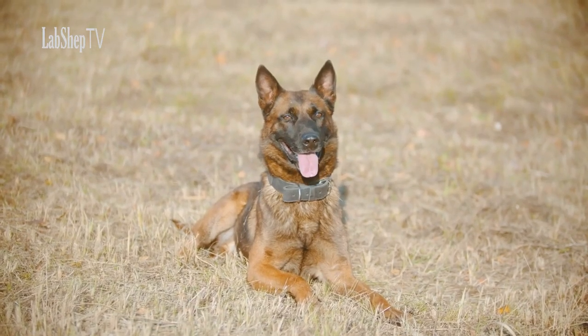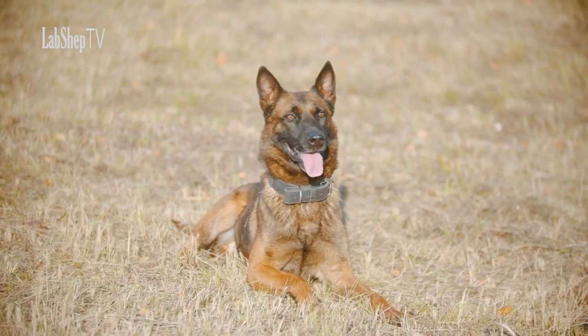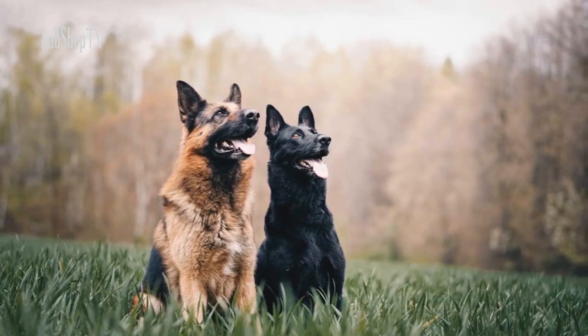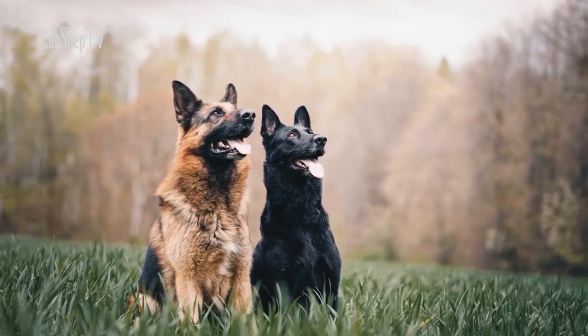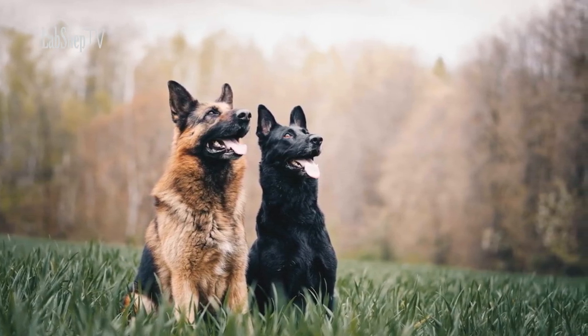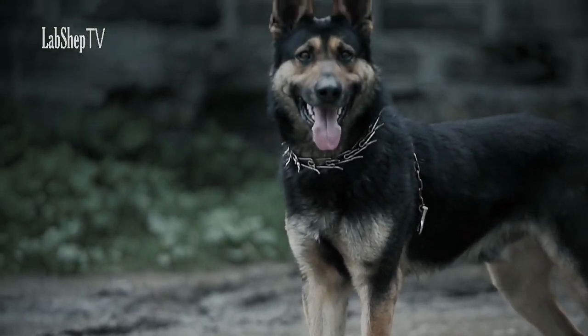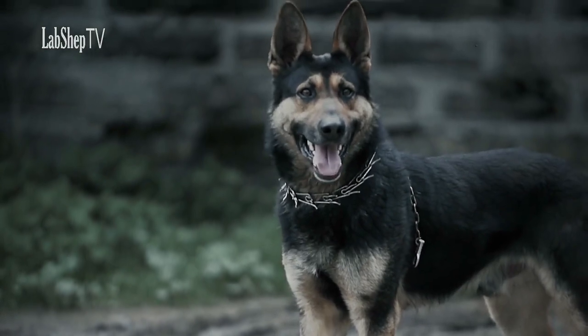German Shepherds possess a medium to large stature coupled with a well-defined muscular build. Their double coat comes in a variety of colors, most commonly black and tan. This breed's agile and athletic physique, coupled with their strong jawline, showcases their role as versatile working dogs.